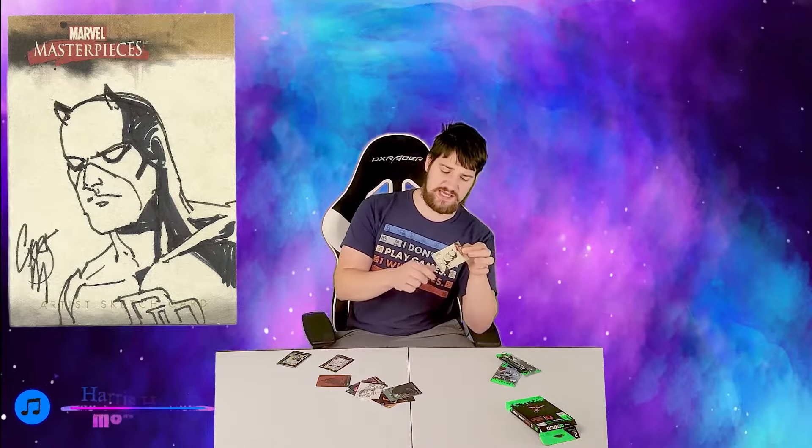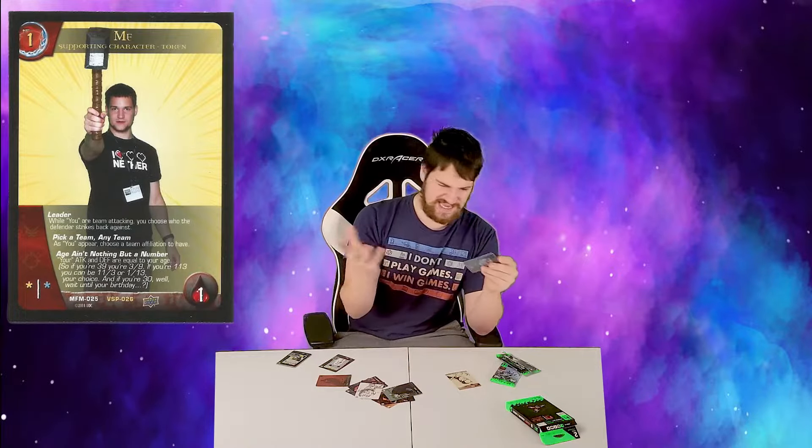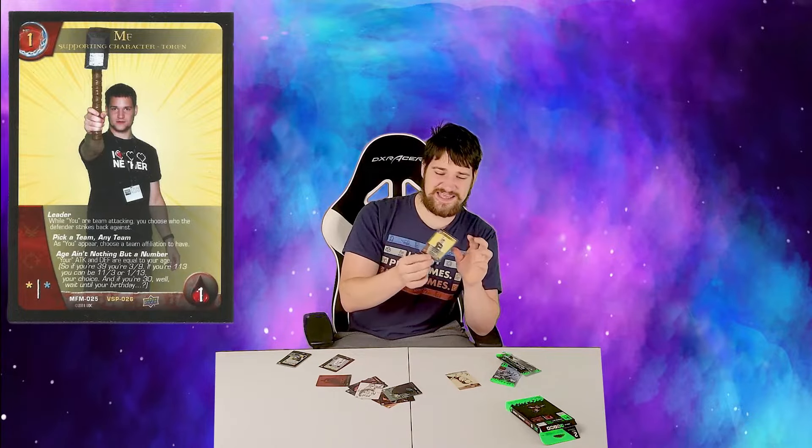Before we redeem the NFTs, I wanted to show you something I got a while ago alongside the Flash card. This is a hand-drawn Daredevil card I got lucky with in a Marvel Masterpieces trading card pack — I love it. I also found this Versus System card I got at Origins Game Fair in Columbus, Ohio, where they were letting us take pictures, so I got a picture of myself on a card — it's a one-of-one of course.